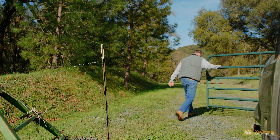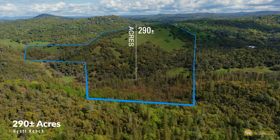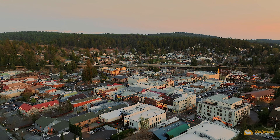Entering the ranch, you'll be struck by the natural beauty of this rare 290-acre ranch. It's 15 to 20 minutes from the nearest grocery store and 30 to 35 minutes to Penn Valley or Grass Valley.